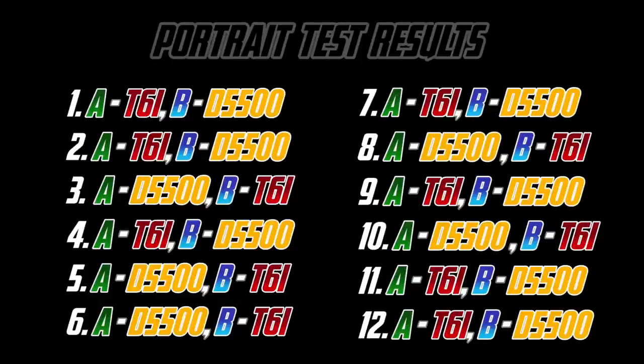Score which camera you liked more and that will give you a really good indication of which image quality you prefer for portraits.